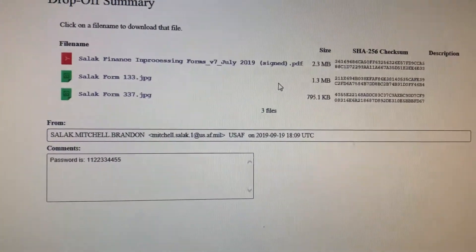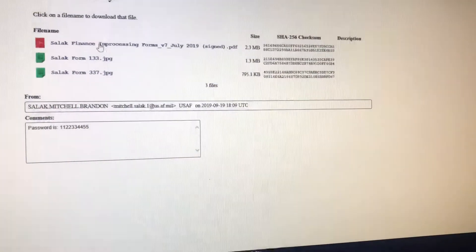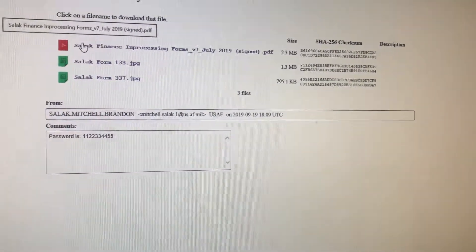Here are the items that were delivered to me, and now I'm just going to download each one.